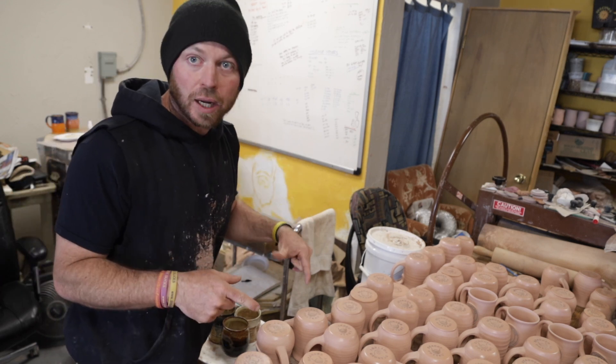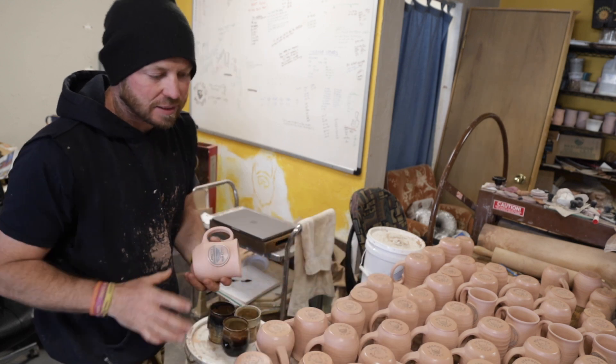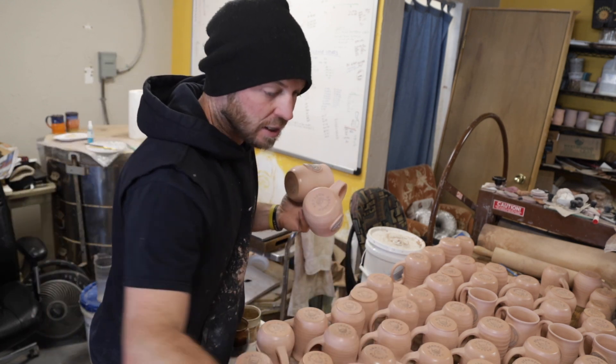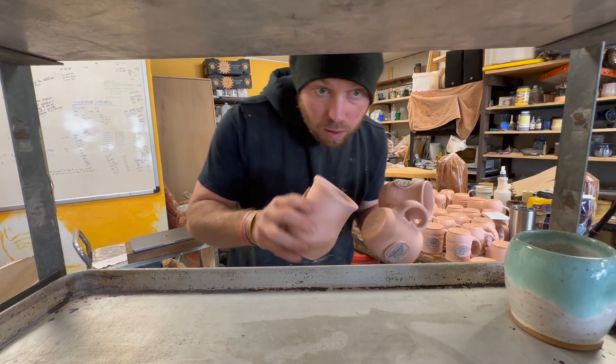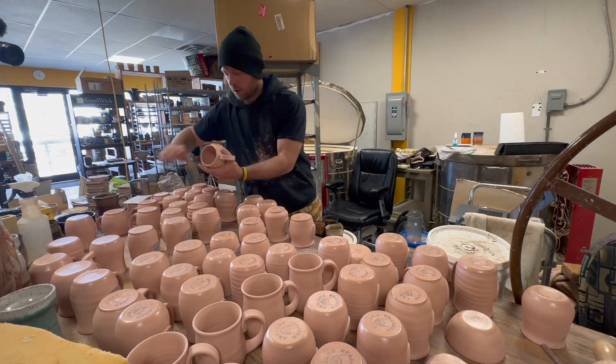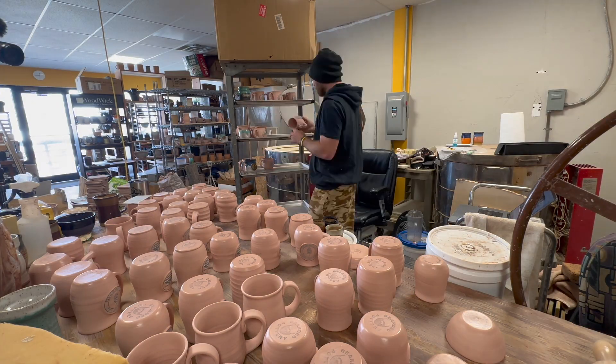So now it's time to organize. We're going to grab these, put them where they're going to get glazed. Let's get organized and get going. Put them in over here. Looks good. Let's do this.